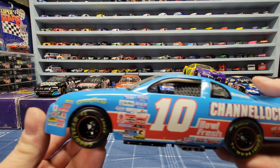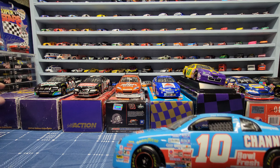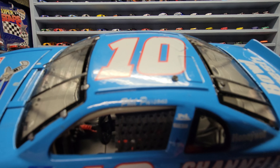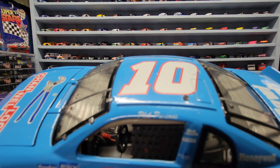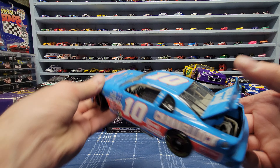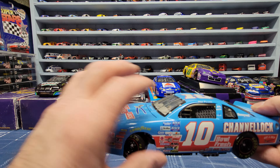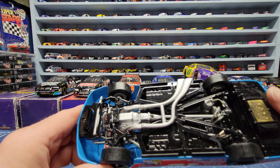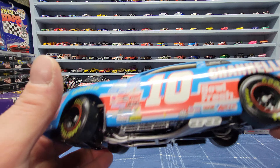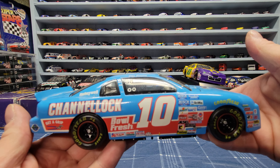This first one is a number 10 Channel Lock from 1997, driven by Phil Parsons. The trunk opens up and the hood opens up. These are both elites - pretty nice and detailed cars. I got this one and the other one I want to show you, both for 40 bucks.